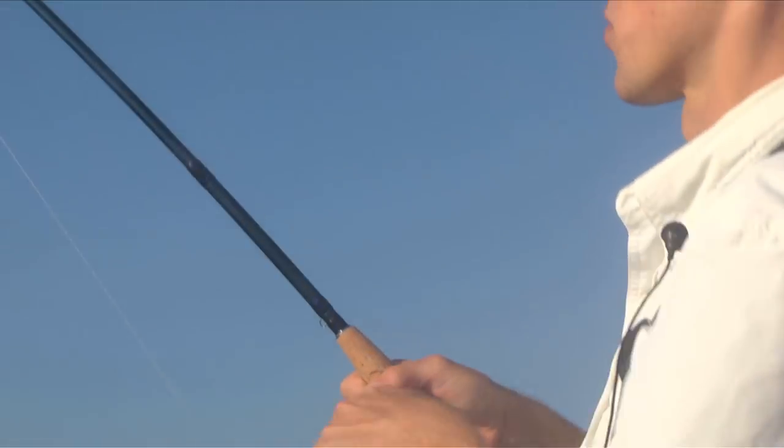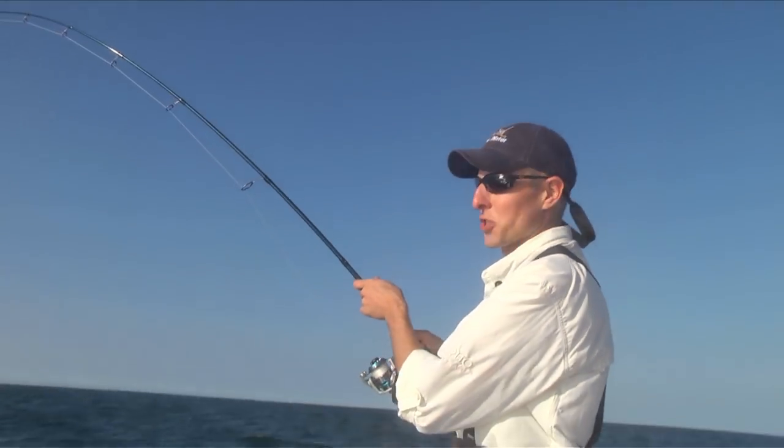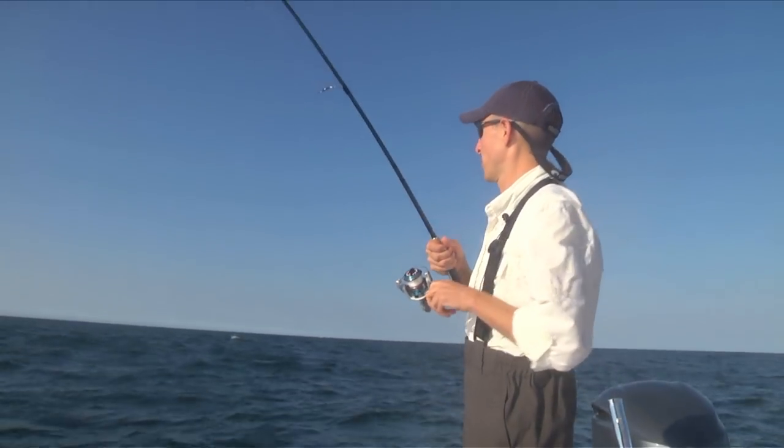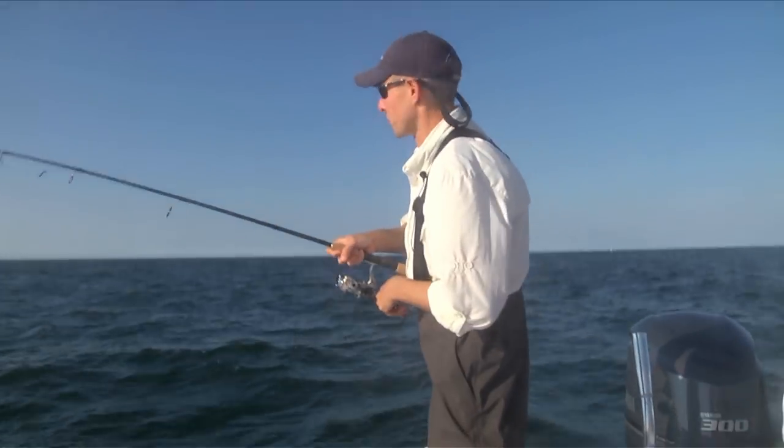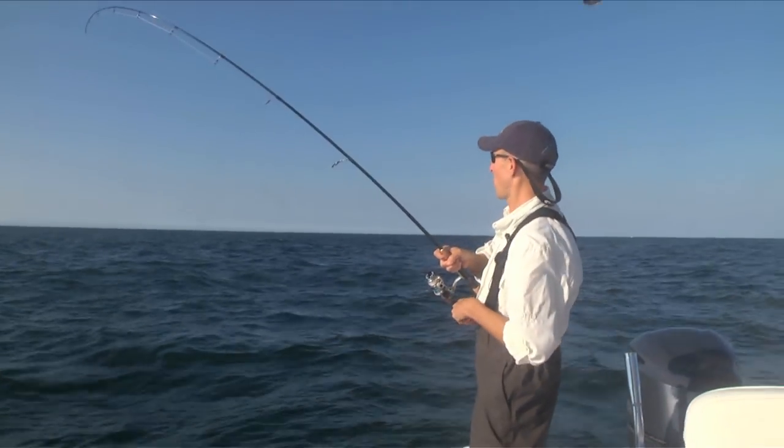What we were doing there is trolling these Yozuri Crystal Minnows - I've got the shallow runner. In order to keep that swimming beneath the surface on the fast troll, I was just holding on to the rod and keeping the tip near the water.